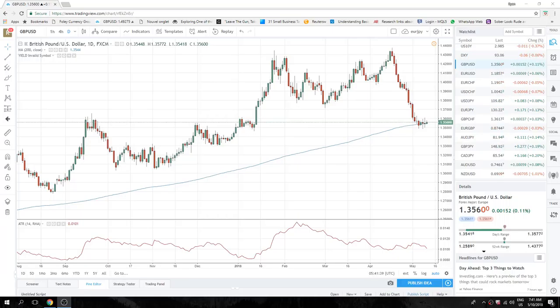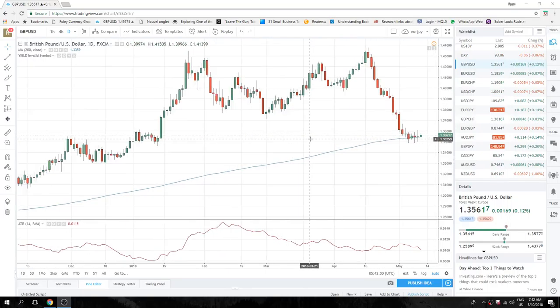Good morning, fans of Privateer FX. Going at you on Sterling Day. We've got a BOE today, inflation data today, lots of Sterling stuff today. So let's look at cable first and foremost.